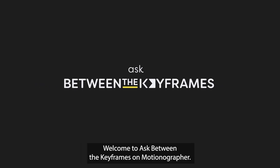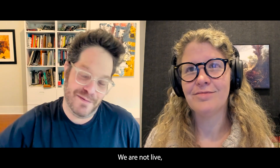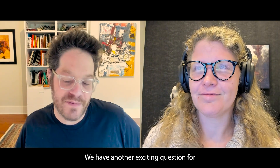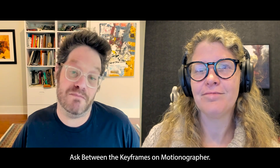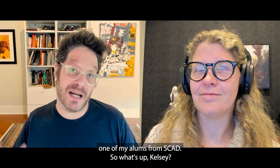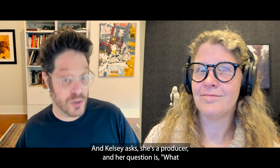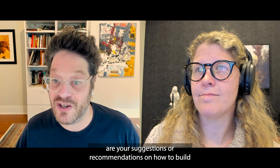Welcome to Ask Between the Keyframes on Motionographer. We're not live but we're back. We have another exciting question for Ask the Keyframes, and it comes from Kelsey Gloria, who is actually one of my alums from SCAD. Kelsey is a producer and her question is: what are your suggestions or recommendations on how to build a portfolio for a producer?